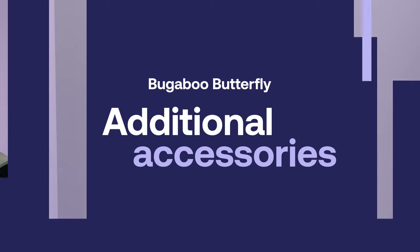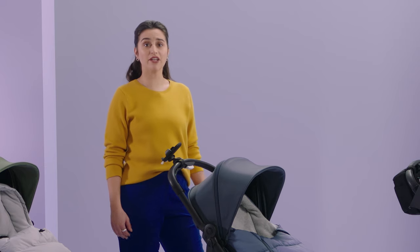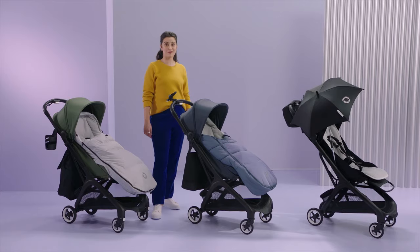The Butterfly is compatible with most accessories, like the Bugaboo organizer, the changing bag, the backpack, the parasol, the foot muff, the performance winter foot muff, the seat liner, the cup holder, and the smartphone holder. If you already have lots of Bugaboo accessories from your first stroller, you'll love reusing them on the Butterfly. Feel free to personalize your Butterfly.